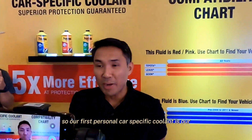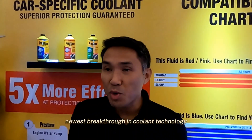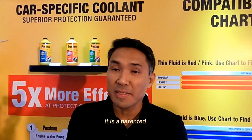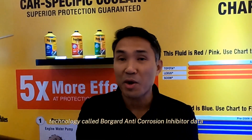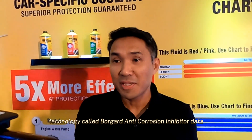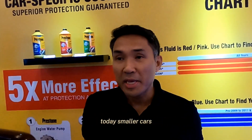Our Prestone car-specific coolant is our newest breakthrough in coolant technology. It is a patented technology called GoreGuard anti-corrosion inhibitor — our next-level generation of coolants for today's modern cars.